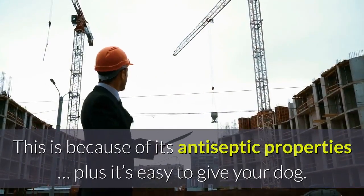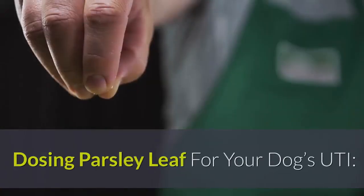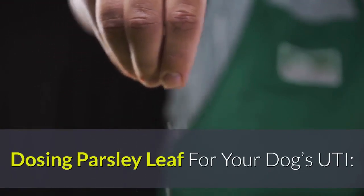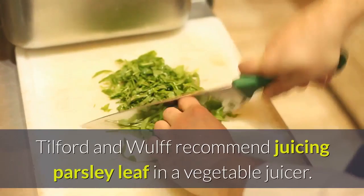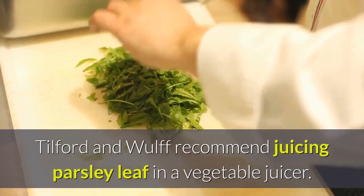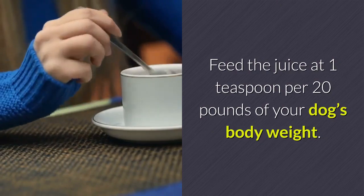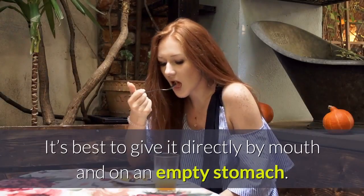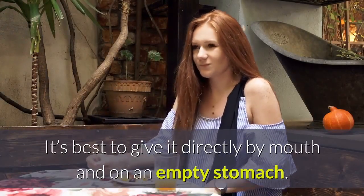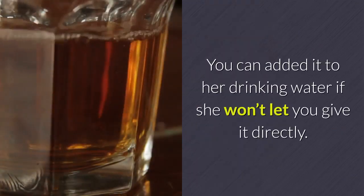Parsley leaf is another diuretic that can help with UTIs because of its antiseptic properties, and it's easy to give your dog. Tilford and Wolf recommend juicing parsley leaf in a vegetable juicer. Feed the juice at one teaspoon per 20 pounds of body weight. It's best to give it directly by mouth on an empty stomach, but you can add it to her drinking water if she won't accept it directly.